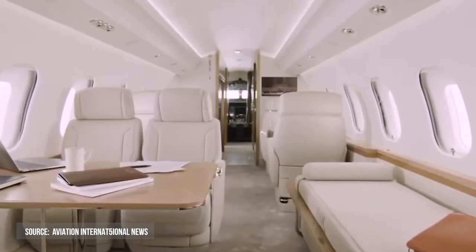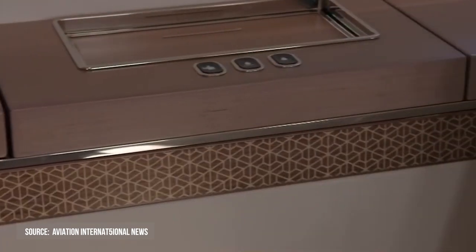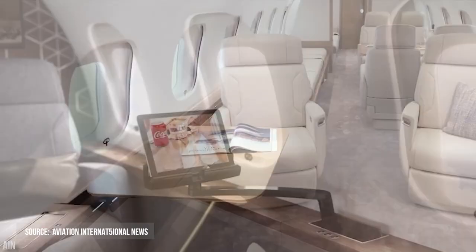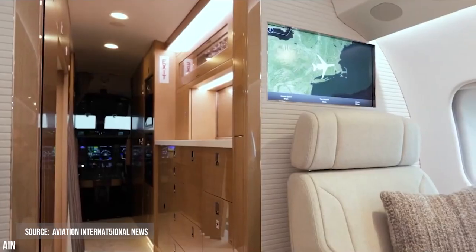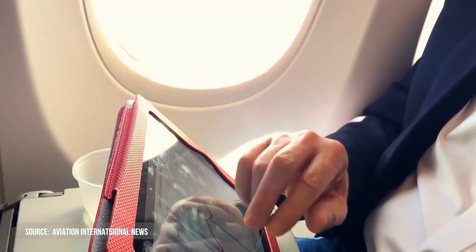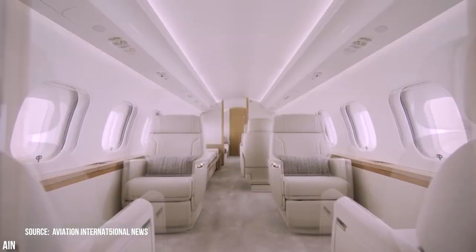In terms of connectivity and entertainment, there is a cabin entertainment suite with 4K Ultra HD capability, as well as industry-leading KA-band high-speed in-flight internet connectivity available. Personal electronic devices can manage the cabin atmosphere and entertainment wirelessly.